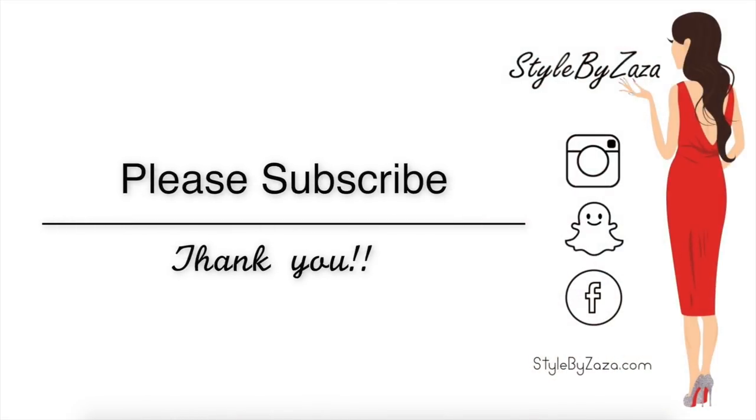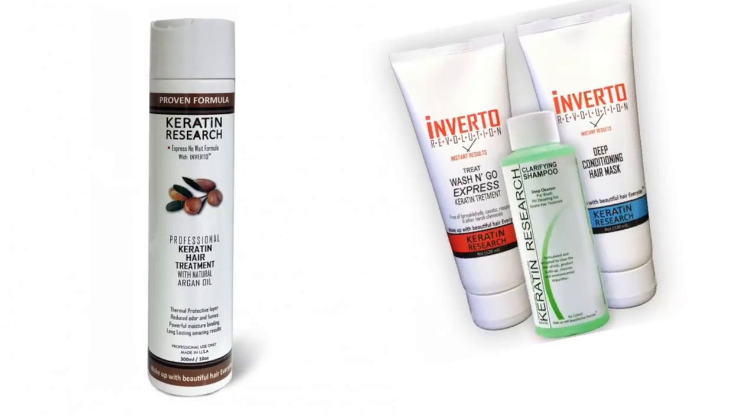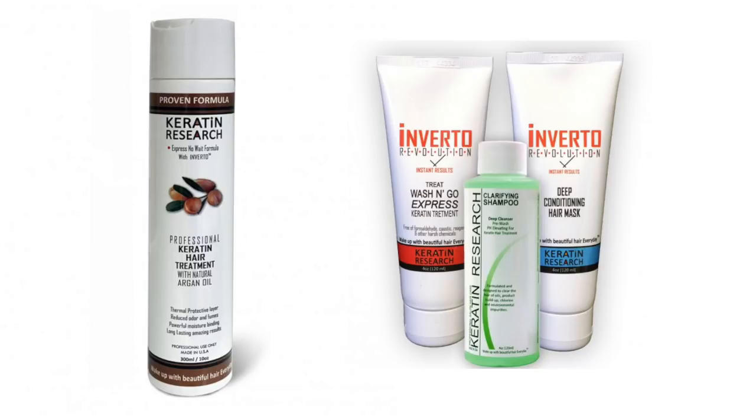Hello everyone and welcome back. For those wondering if the original keratin treatment or the Inverto Revolution keratin treatment by Keratin Research works on blonde hair, well you came to the right place.